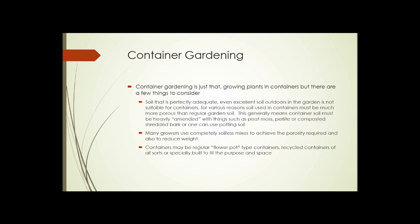Container gardening is exactly that — growing plants in containers — but there are some important considerations. Soil that's adequate or even excellent in outdoor gardens is usually not suitable for containers. Container soil has to be much more porous than regular garden soil, which usually means it must be heavily amended with things like peat moss, perlite, or composted shredded bark, or you can purchase ready-made potting soil.